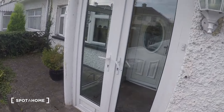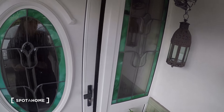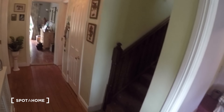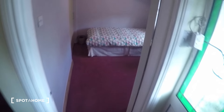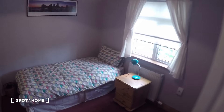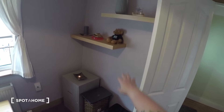Now let's go in. You come in and this is the main hall. First, here to your right, you've got the bedroom that we're looking at today.